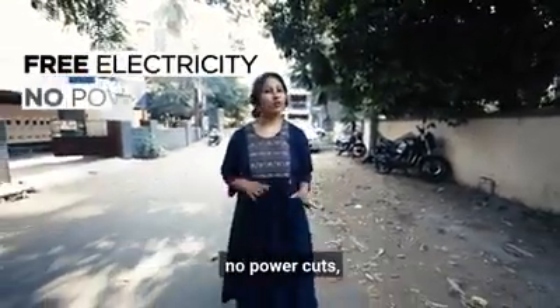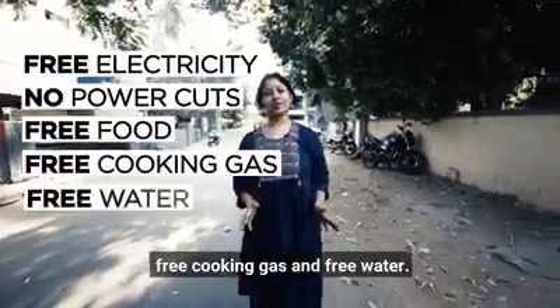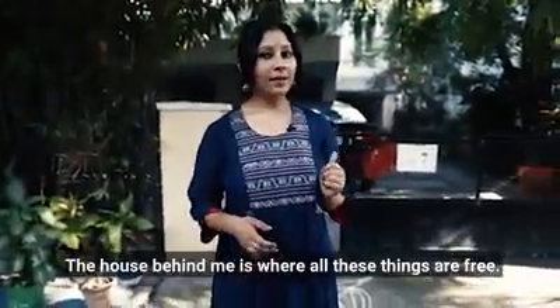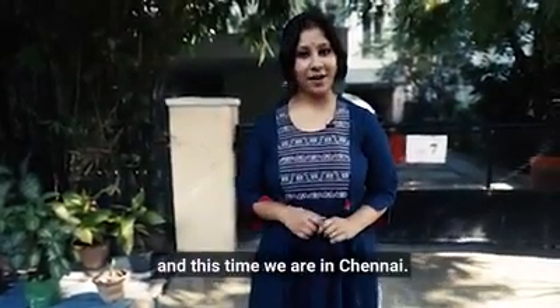Free electricity for the next 20 years, no power cuts, free food, free cooking gas, and free water. This house behind me is where all of these things are free. You don't believe me? We're back with another episode of Sustainable Homes and this time we are in Chinnaya.